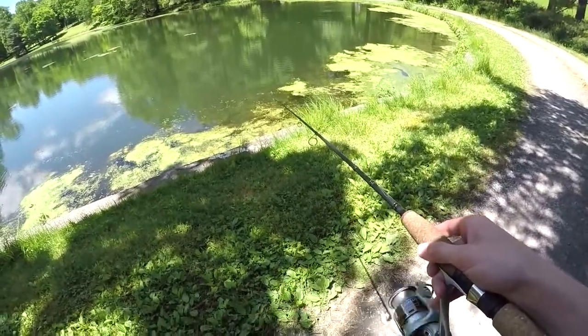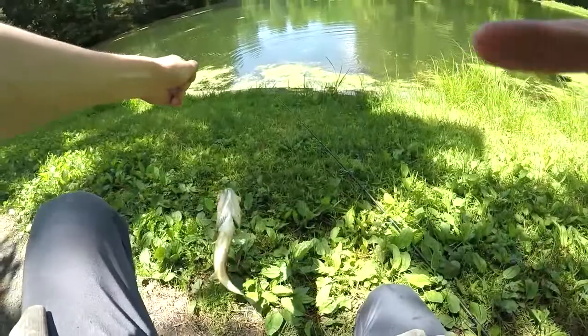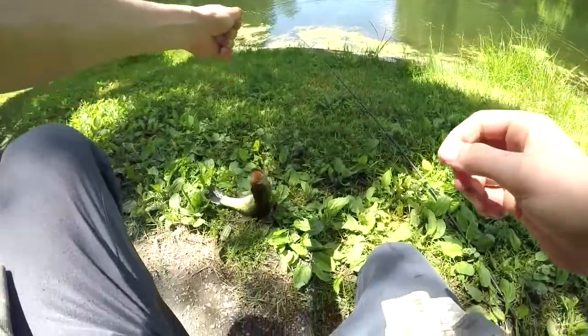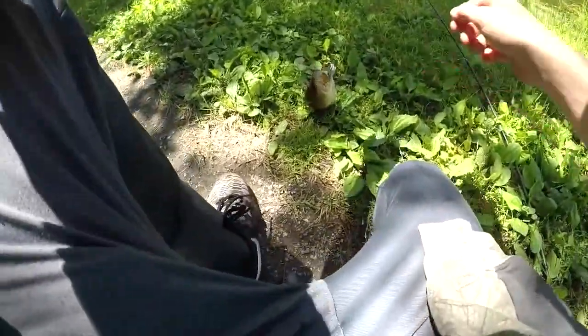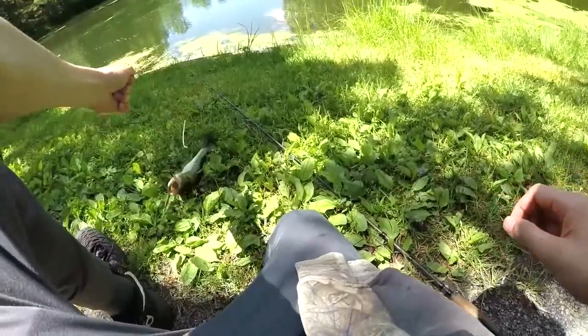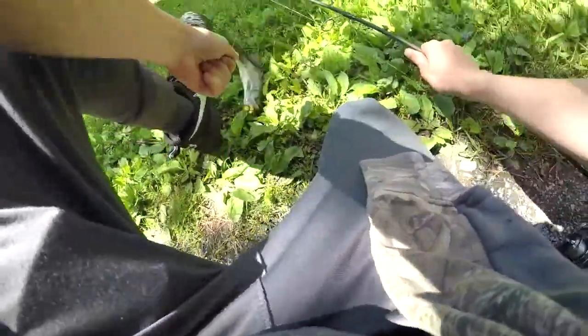Oh oh, there's a bass — get it, get it, get it! Oh yeah buddy! Oh bro, he's a splasher! Oh he's a splasher, easy — okay, this is a good one. It's not that bad but oh bro, this guy's going crazy. I'm just gonna — hold on, stop, stop going crazy. There we go guys, nice bass right there. Goodbye!